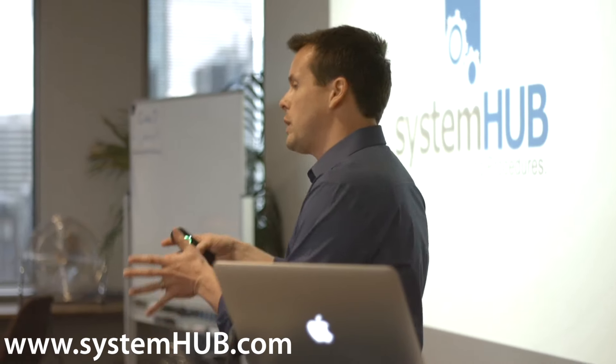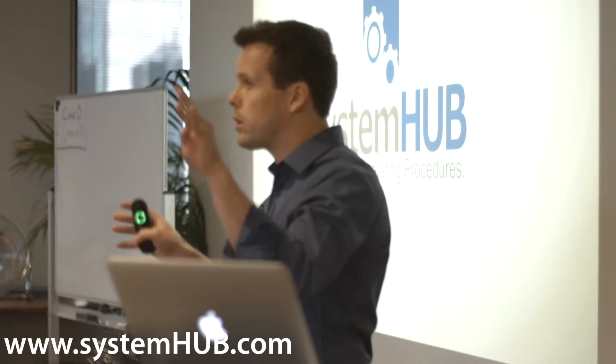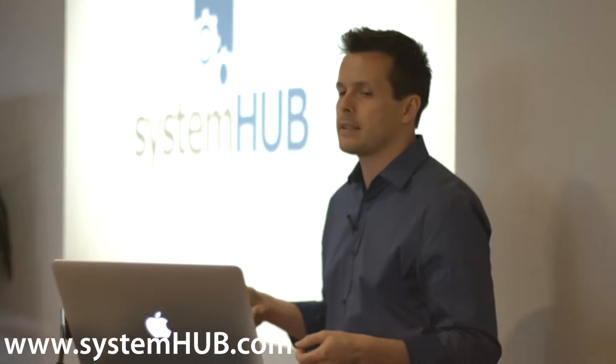It's basically a home for your smart operating procedures. We really want to carve out a new category, because it's very different from a lot of the tools. A lot of people try to do it with Google Docs, or Dropbox, or try to hack all of these things together, but none of them were designed for that purpose. So we needed to create something.